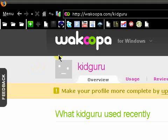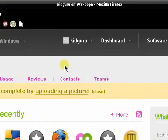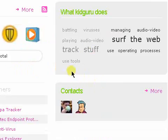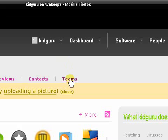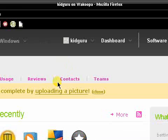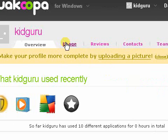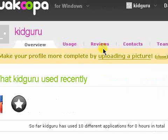You can check your usage, make reviews, and get new contacts. Feel free to add me — KidGuru — if you try it out at Wacoopa.com. You'll see me using this and can check out what I use most throughout weeks, months, yesterday, et cetera. You can find out what my favorite app is — which will probably be Firefox.